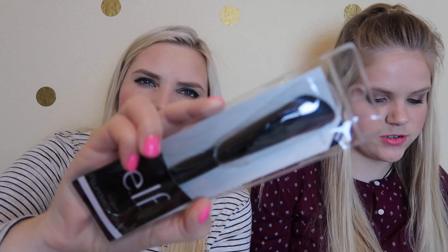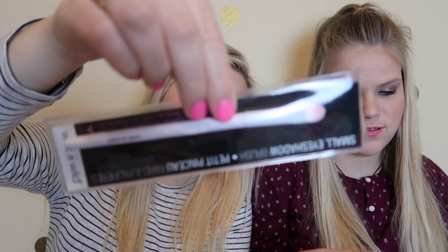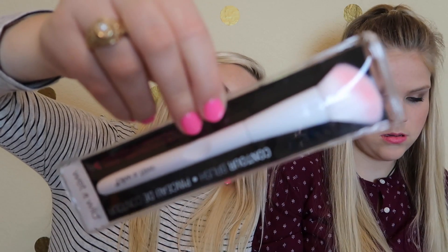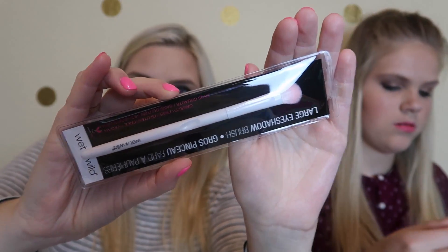Next we picked up some more makeup brushes. We got this ELF angled foundation brush — Dollar Tree is doing great with the makeup brushes right now. A lot of you guys love these as well, so we picked some up extra, maybe for a giveaway. They have the white handle, and this is a small eyeshadow brush with a pink little tip. There's also a contour brush — I've used these and they actually work pretty well — and then a large eyeshadow brush.